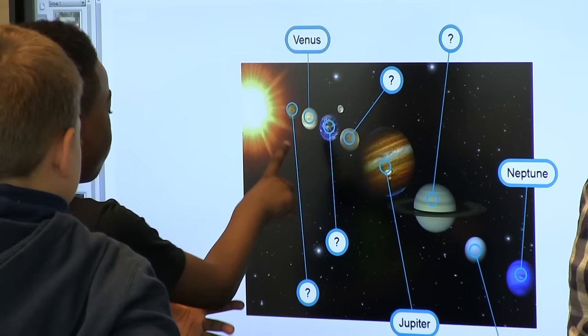We have underwater themes, we have race car themes, we have alien themes. These themes students can actually interact with, and it really resonates with them because they're fun and exciting for them.